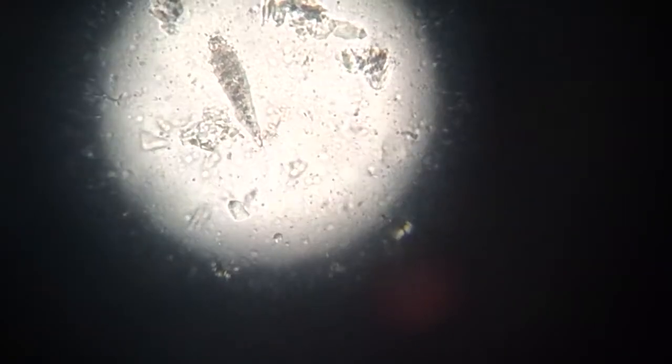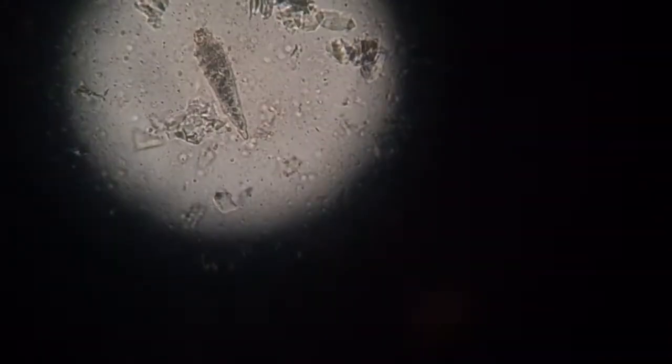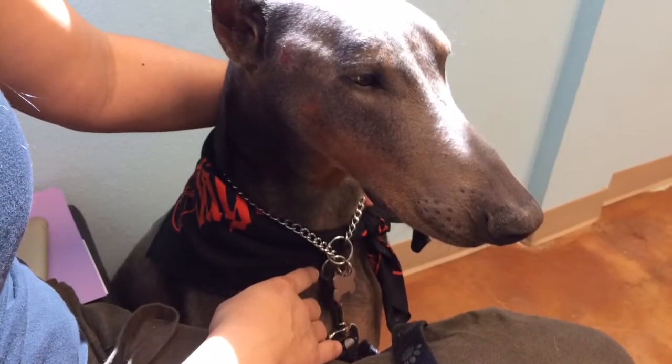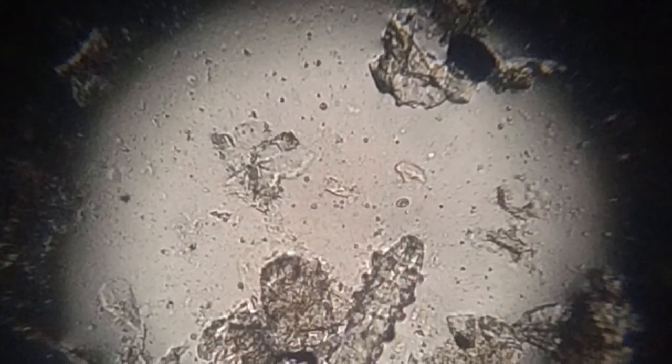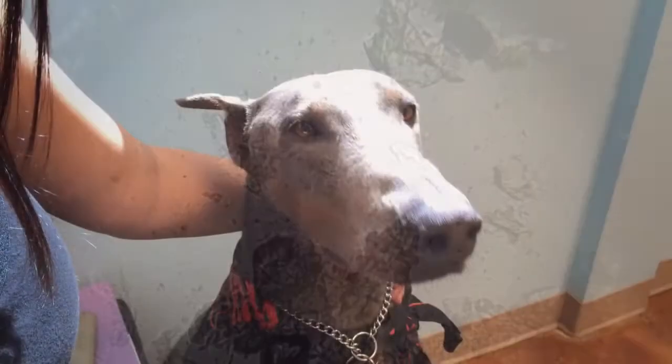Look at those tiny feet — and that's an adult. Here's a close-up of the legs. This is about 400 times magnification and you can actually see his tiny little legs moving.